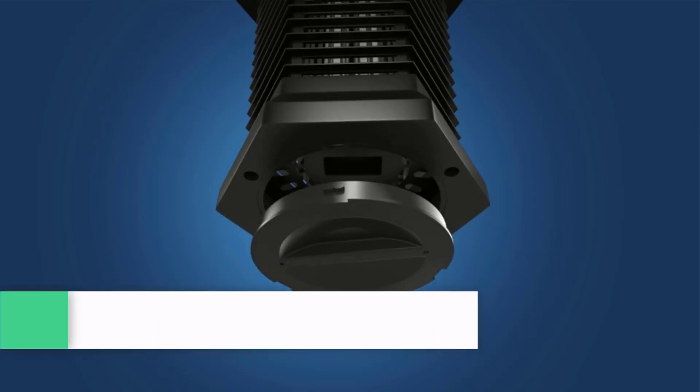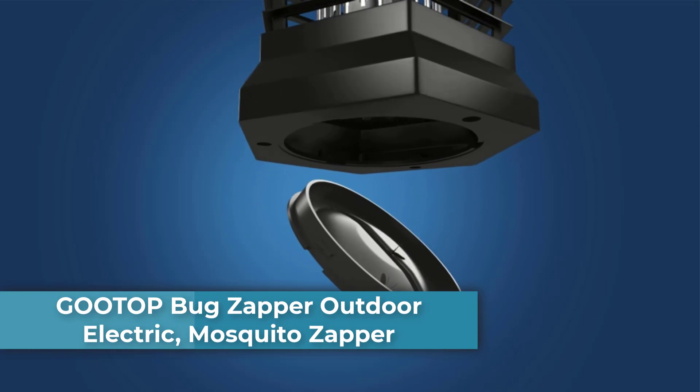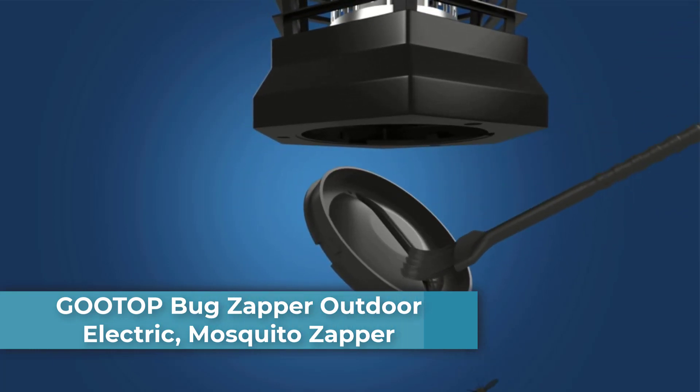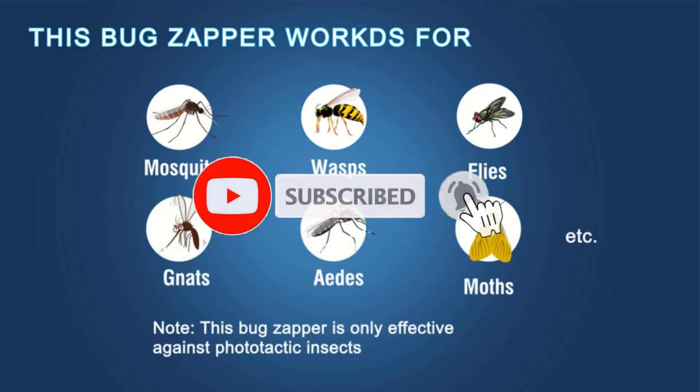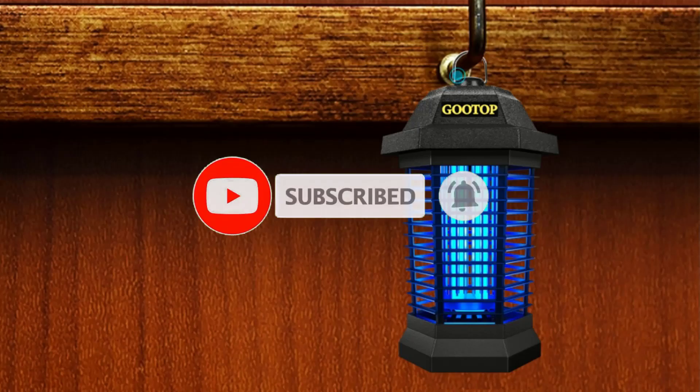Top 1: Goodop Bug Zapper Outdoor Electric Mosquito Zapper. Effectively eliminates most flying insects — mosquito, Aedes, gnats, midges, flies, horseflies, fruit flies, houseflies, moths, wasps, etc.